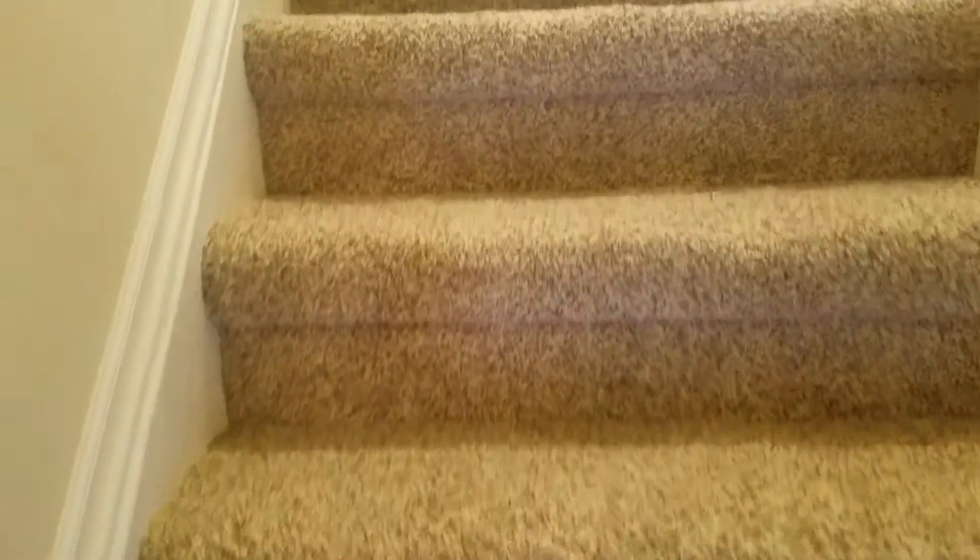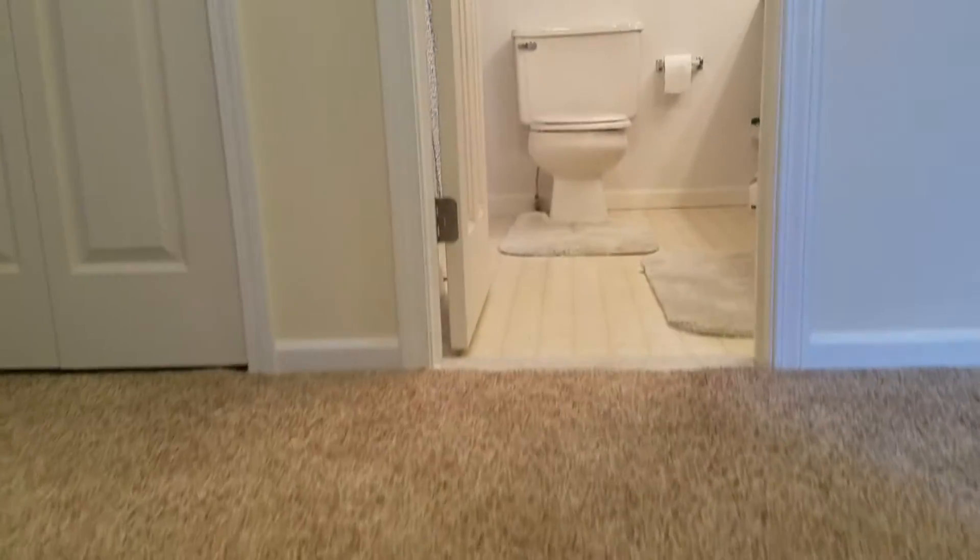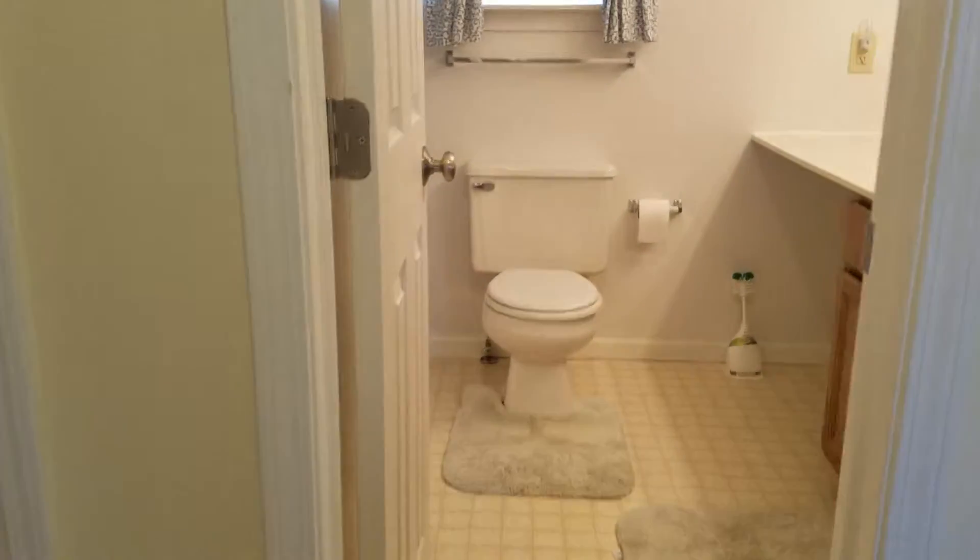And then we go upstairs. We've got four bedrooms and two baths up here. The hall bath is right at the very top of the stairs.